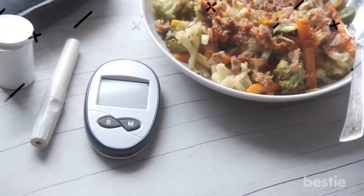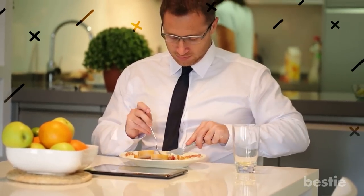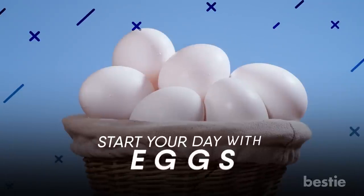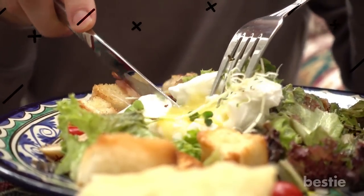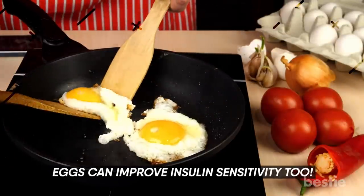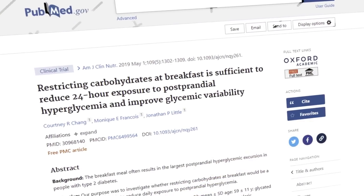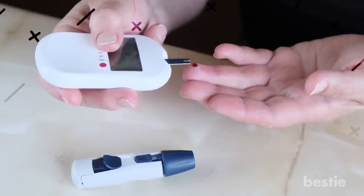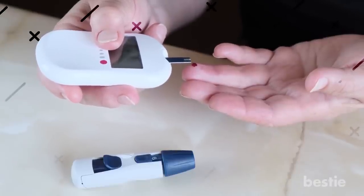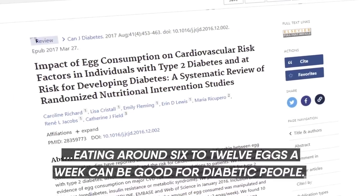So far we've covered diabetes-friendly fruits, snacks, and meals. What about a healthy breakfast option? Start your day with eggs! Having eggs as part of your diet will help reduce the chances of heart disease and inflammation, and increase your good cholesterol levels. For those with diabetes, eggs can improve insulin sensitivity too. A study among those with diabetes who ate eggs for breakfast — high in fat but low in carbs — showed that participants could maintain their blood sugar levels for an entire day. Further research has shown that eating around 6 to 12 eggs a week can be good for diabetic people.